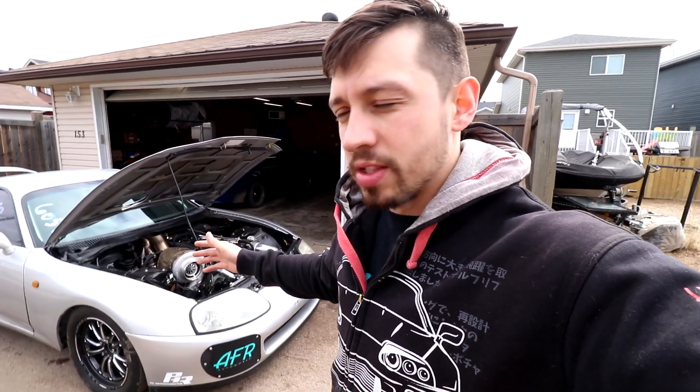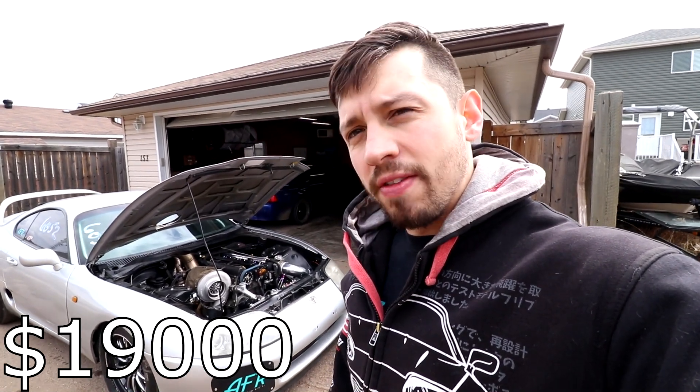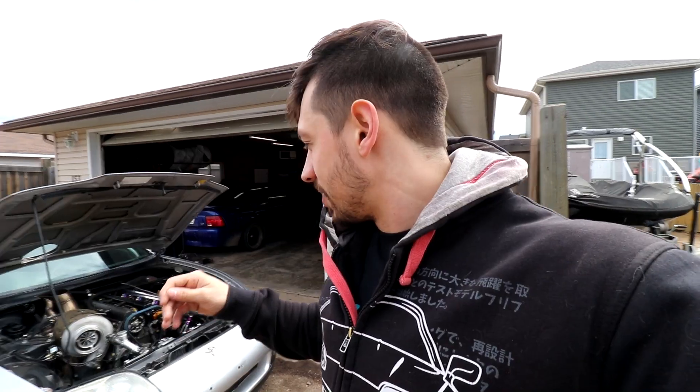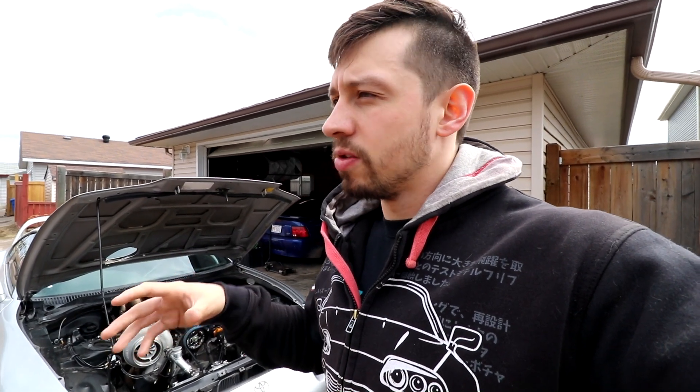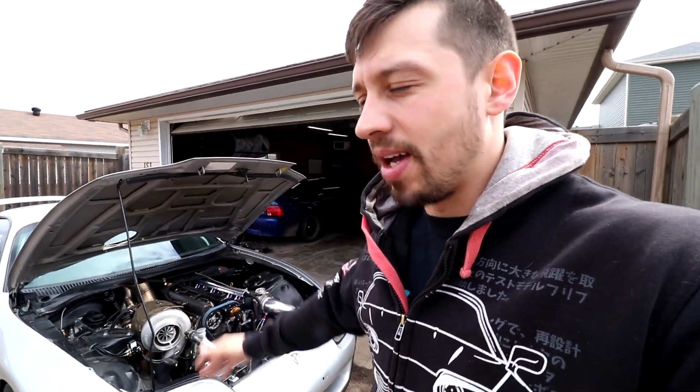We'll start at the beginning — the car was never drag-purpose built like this. When I bought it, it was twin turbo, stock six-speed, no mods; it had just a cat-back exhaust and still had the catalytic converter. I paid $19,000 Canadian, I think five or six years ago. I've ruined it since. It's always been a stock block, and it currently sits at 840 wheel horsepower — it's been 879 at 155 miles per hour.